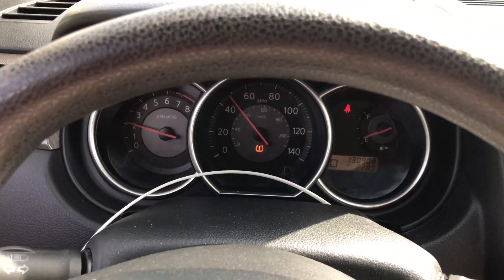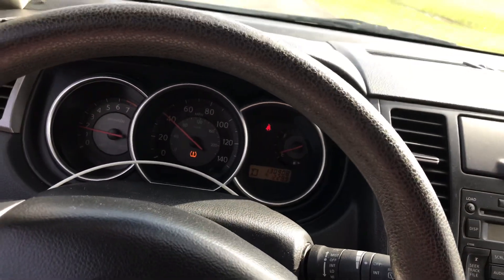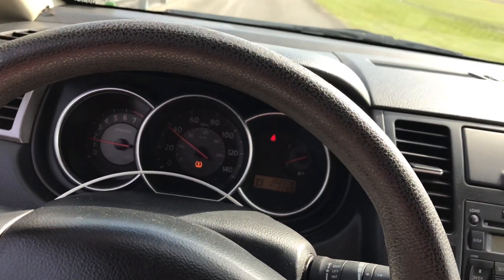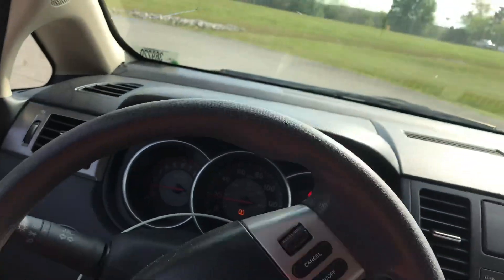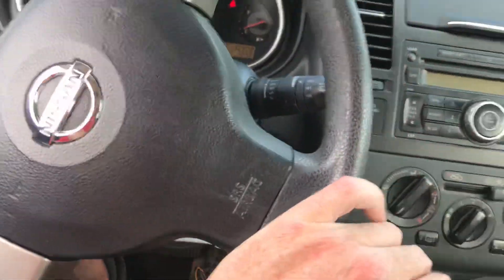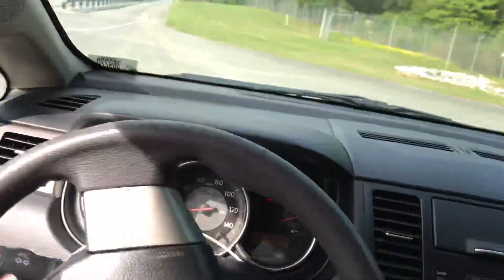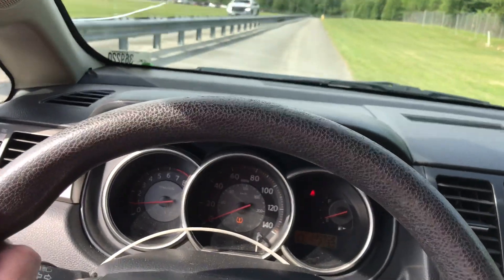It is a CVT — Nissan's old CVT. But if you buy an S and not an SL, if you buy just the S you get a regular four-speed automatic, which is what mine was. The SL makes it a CVT. They also offered a six-speed manual on one of these.